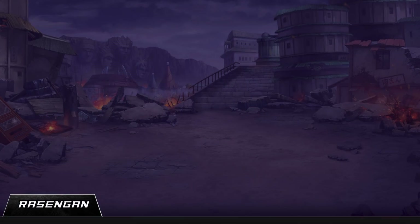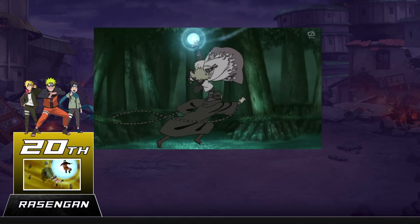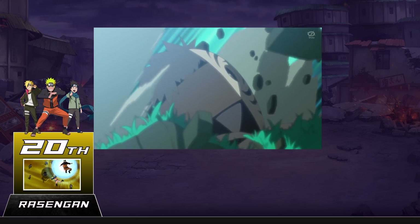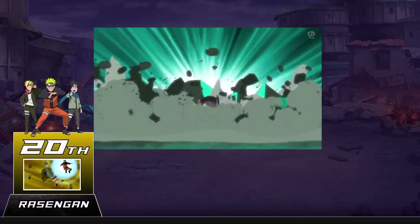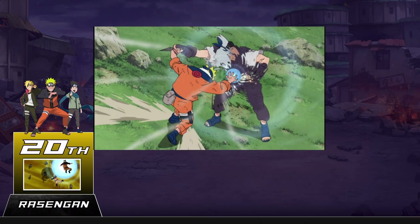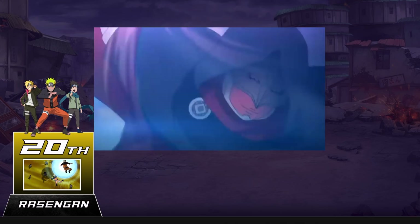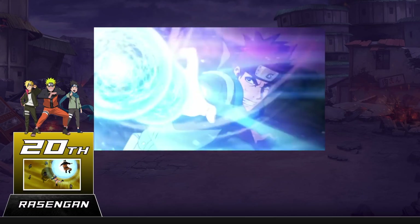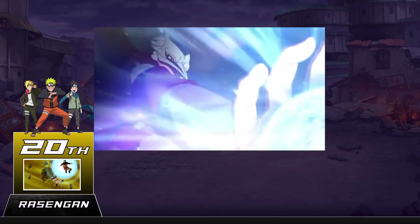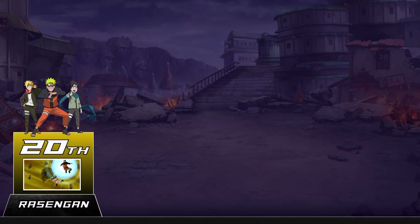At number 20 we have the Rasengan, pretty much one of the most recognizable jutsus in all of Naruto and for good reason. This was one of the few techniques developed by the Fourth Hokage and one only the best ninja are supposed to attempt. This didn't stop Naruto from eventually picking up the technique. The Rasengan is cool on its own but what makes it cooler is just how exclusive it is — there have only ever been seven people who could use it, and one of those is a clone of someone else.